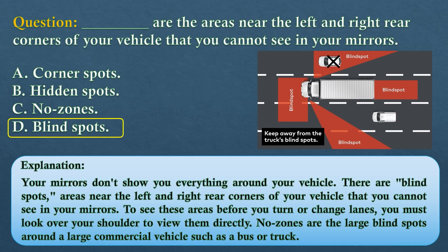The answer is option D: blind spots. Your mirrors don't show you everything around your vehicle. There are blind spots — areas near the left and right rear corners of your vehicle that you cannot see in your mirrors. To see these areas before you turn or change lanes, you must look over your shoulder to view them directly. Note: no zones are the large blind spots around a large commercial vehicle such as a bus or truck.